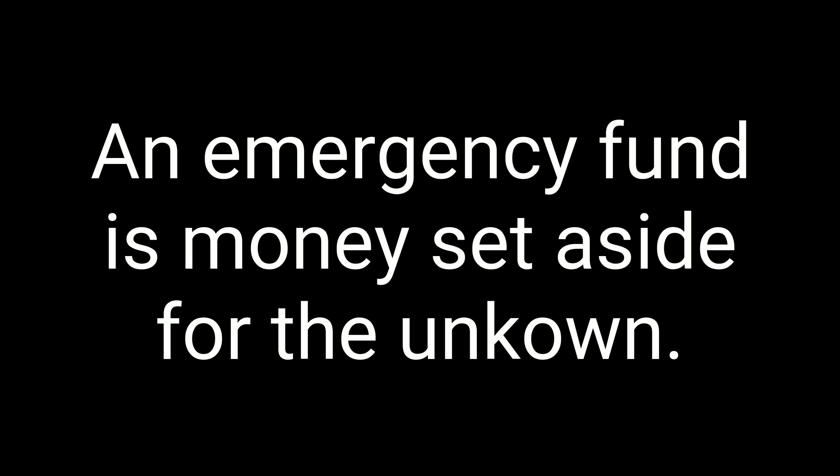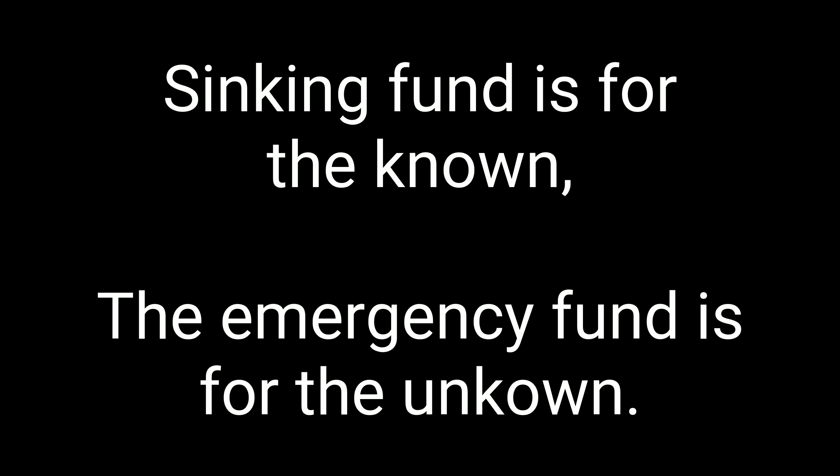A sinking fund is also different from your emergency fund — much different. An emergency fund is money set aside for the unknown. If you're on baby step one, you should have at least $1,000 stashed away. If you have a fully funded emergency fund, you should have three to six months of expenses saved up for any and all possible emergencies. We call this preparing for a visit from Murphy — like Murphy's law, anything that can go wrong will go wrong. If your air conditioner burns out, it won't feel like an emergency, only an inconvenience, because you're prepared. I like to think of it as the sinking fund being for the known and the emergency fund being for the unknown.